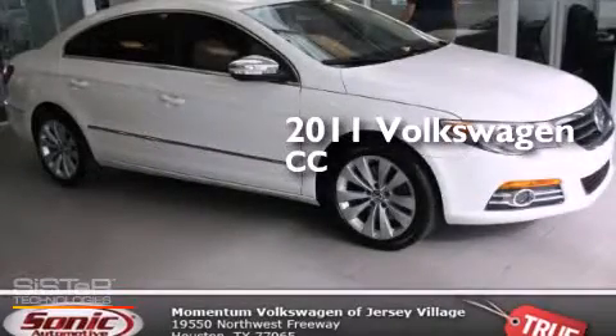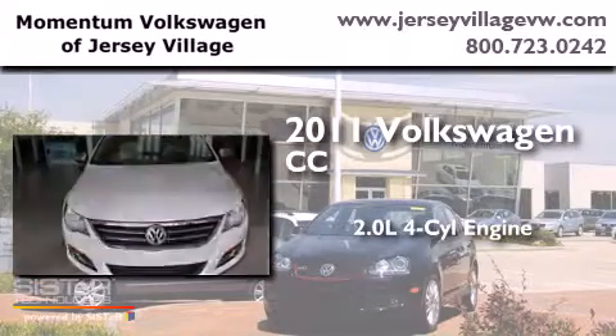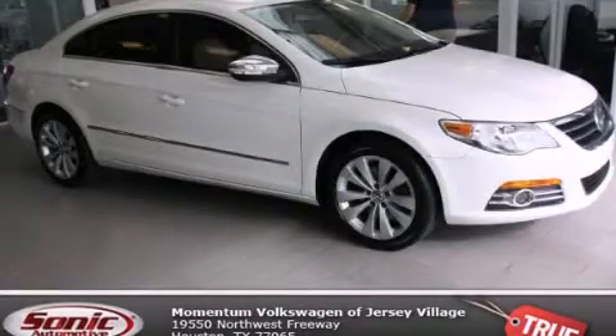This is a 2011 Volkswagen CC. It features a 2.0-liter four-cylinder engine and an automatic transmission. Contact us today to arrange your test drive.